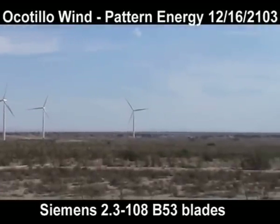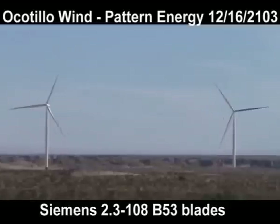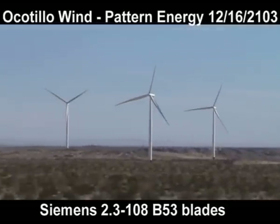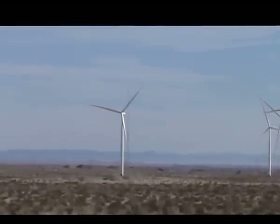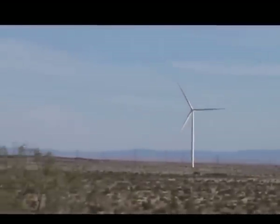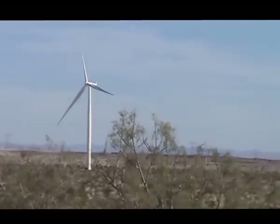It's December 16th, 2013 at the Ocotillo Wind Project. It's Monday morning, about a little after 9 in the morning. Wind speeds are being reported around 5 miles per hour. Looking across the project, I don't see one wind turbine moving on the entire project once again.